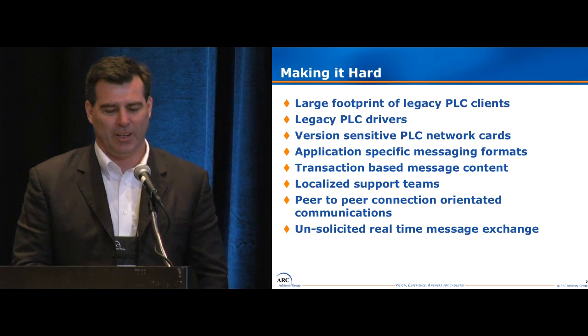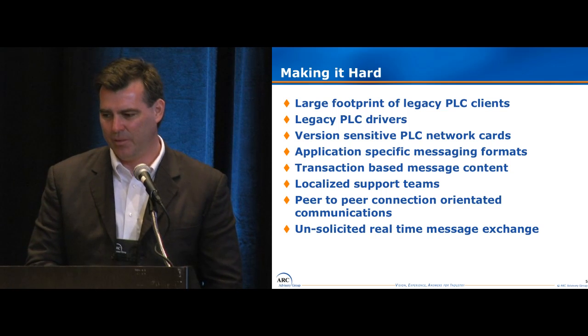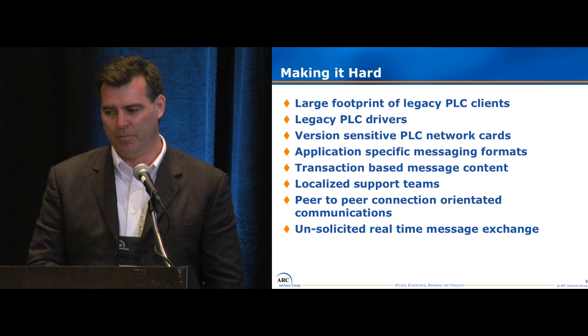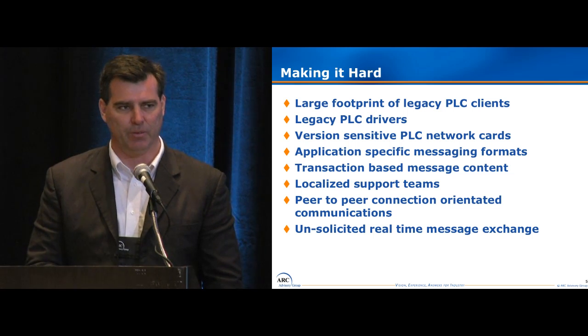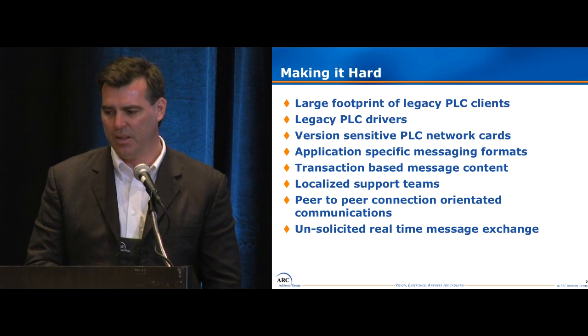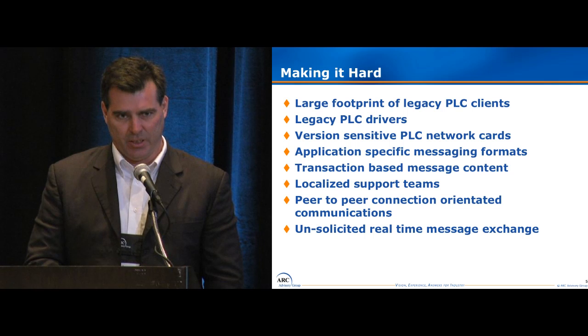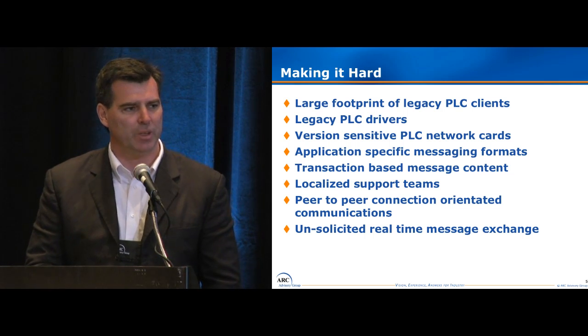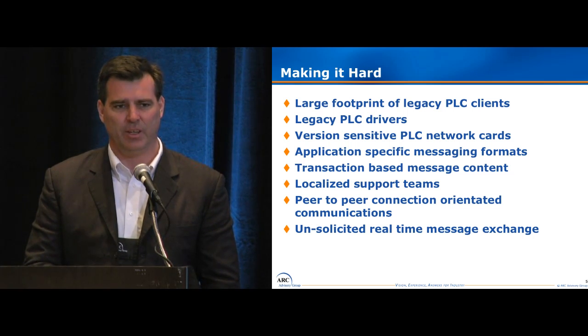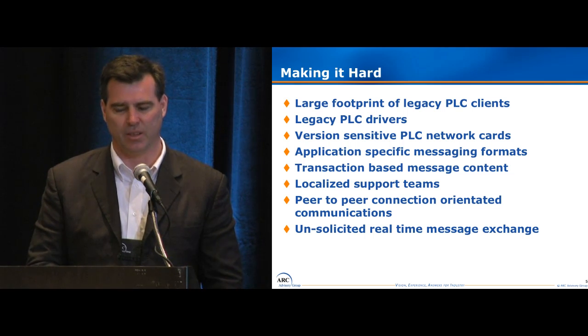The challenge, or what was making it hard: we had a lot of legacy PLCs in these plants, across 80 plants. They had a lot of legacy drivers in them. We were finding issues where the network card was very sensitive to what version we were running. And when we looked at the messaging, the messages were application-specific, meaning we weren't sharing the messages from these PLCs. They were also transaction-based, which means they only had a single purpose and only fulfilled one distinct communication.